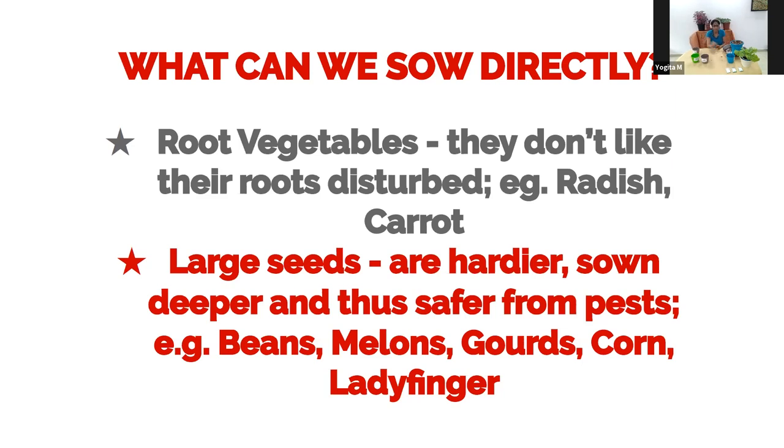Larger seeds like beans or any of the gourds — bottle gourd or pumpkin seed — are big, tough seeds. Because of their larger size they go much lower in the soil, which gives them a better chance against pests and weeds, so they can be sown directly. That said, my preference is: as long as I can do a nursery with it, I will do a nursery and transplant a healthy seedling.